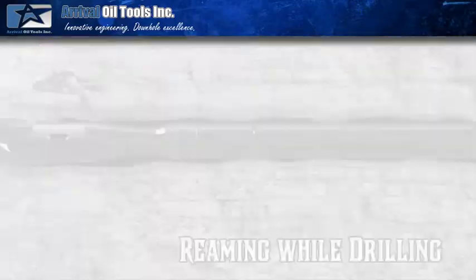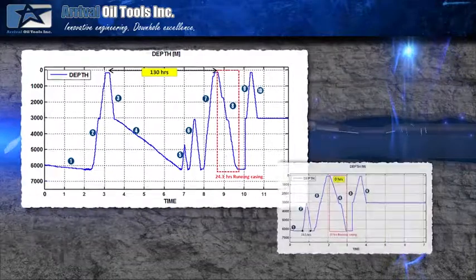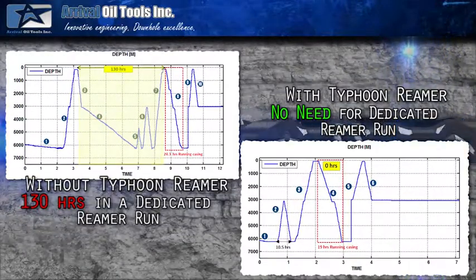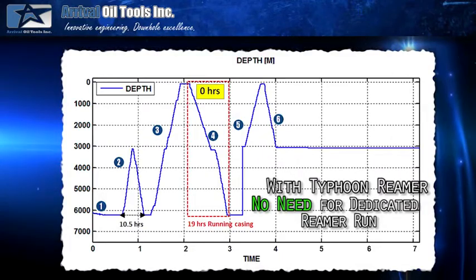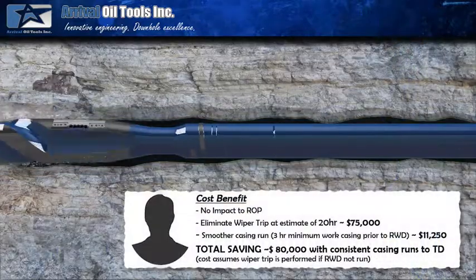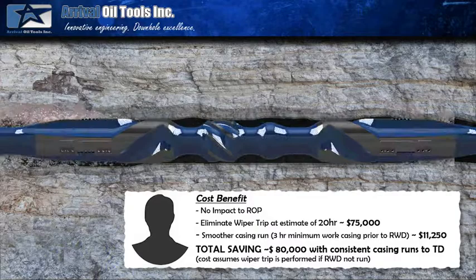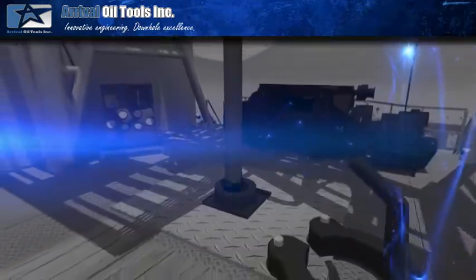Two wells were drilled on the same pad — one drilled without the Typhoon reamer and the second with the Typhoon — which eliminated the need for a dedicated reamer run. Numerous customers have completed detailed benefits analysis, and all have recognized the significant total well cost savings this technology delivers.